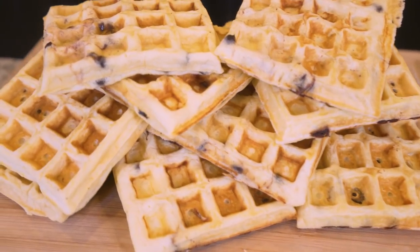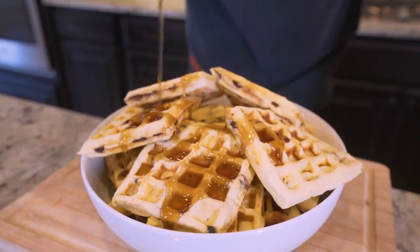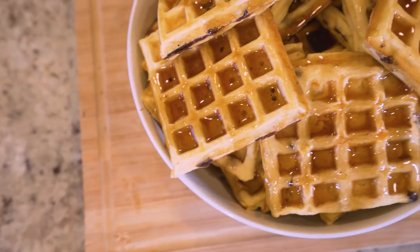Don't worry, because today's video I'm going to show you how to make anabolic high protein chocolate chip waffles for the entire week. Not only are these absolutely delicious, we can have the entire week mapped out in under 20 minutes. If eating egg whites and spinach for breakfast has been turning your stomach, then perhaps you should give this recipe a try.